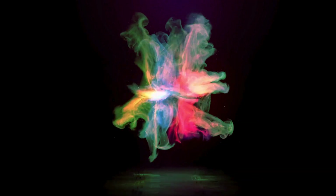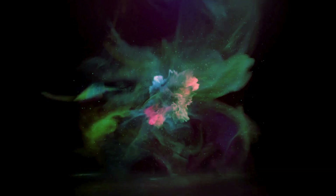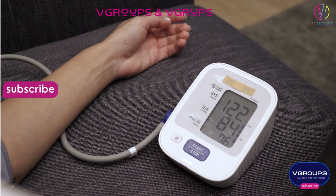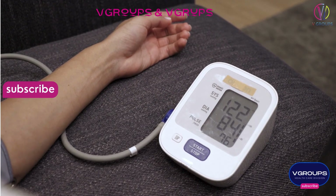V-Groups is a global manufacturing entity specializing in a wide range of medical equipment and disposables, serving as prominent dealers and suppliers in the medical and surgical industry worldwide.